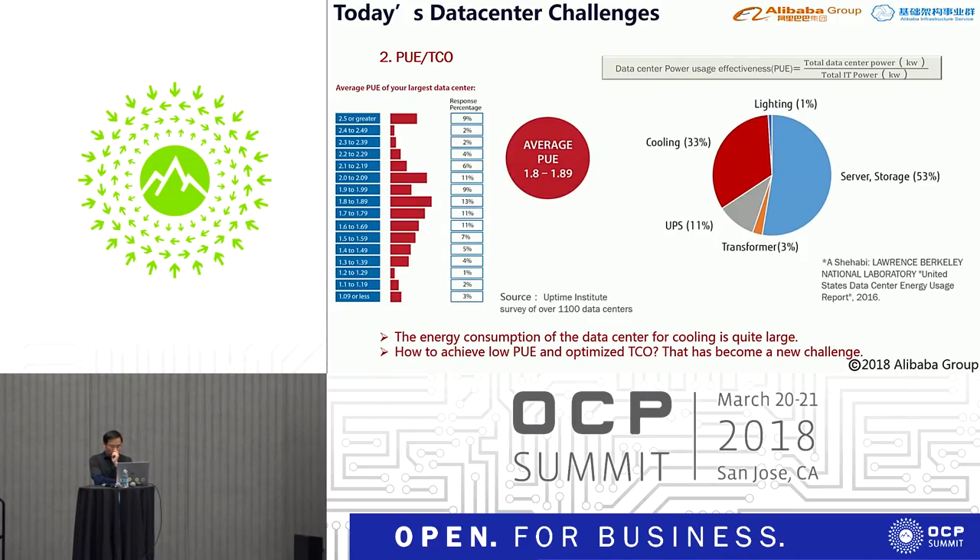The Uptime Institute survey of over 1,000 data centers shows the average PUE is about 1.8. Only 6% of respondents claim a PUE less than 1.3, and not every company can build a data center near the Arctic. A typical traditional data center uses about 33% of power for cooling, making low PUE and optimized TCO a major new challenge.